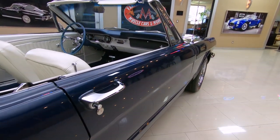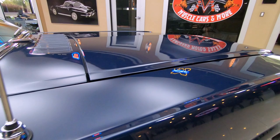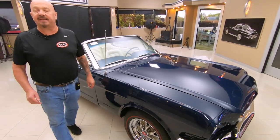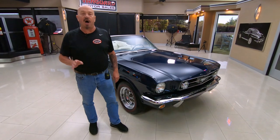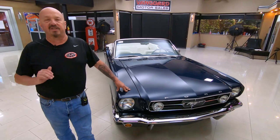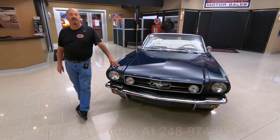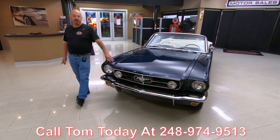Now, at Vanguard Motor Sales, we don't do any consignment. That means we own this car. So you can bet we spent the time and checked it out before we bought it. The first thing we do to all the cars when they get here at Vanguard is we put them up on the lift so we can check them all out and inspect them, so Tom can answer every one of your questions when you call at 248-974-9513.